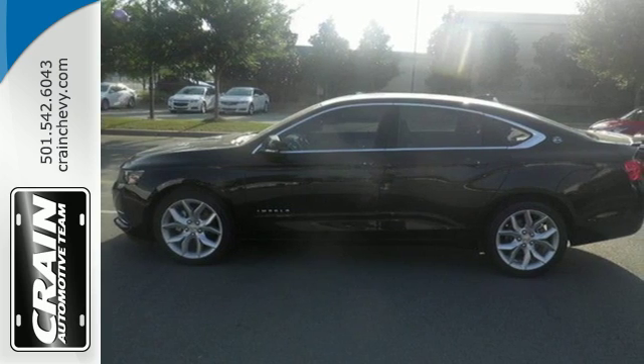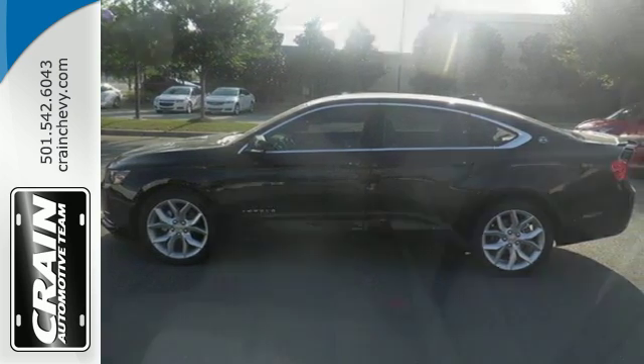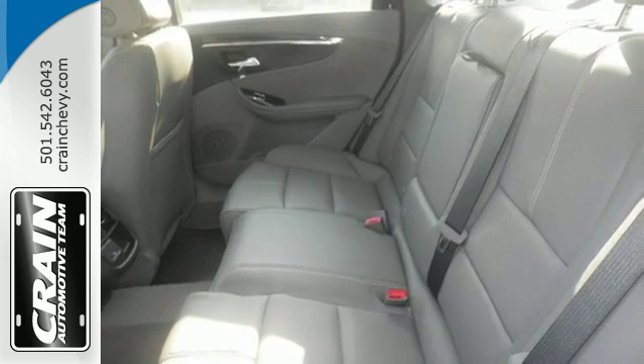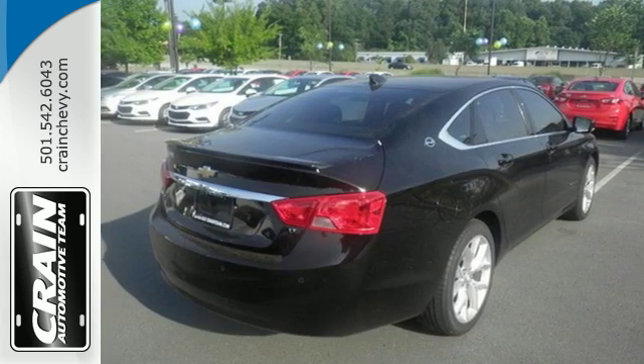Now that you've arrived, though you might never want to get out, the power driver seat gets you in the perfect position and the color infotainment display and auxiliary audio input help you find the perfect soundtrack.